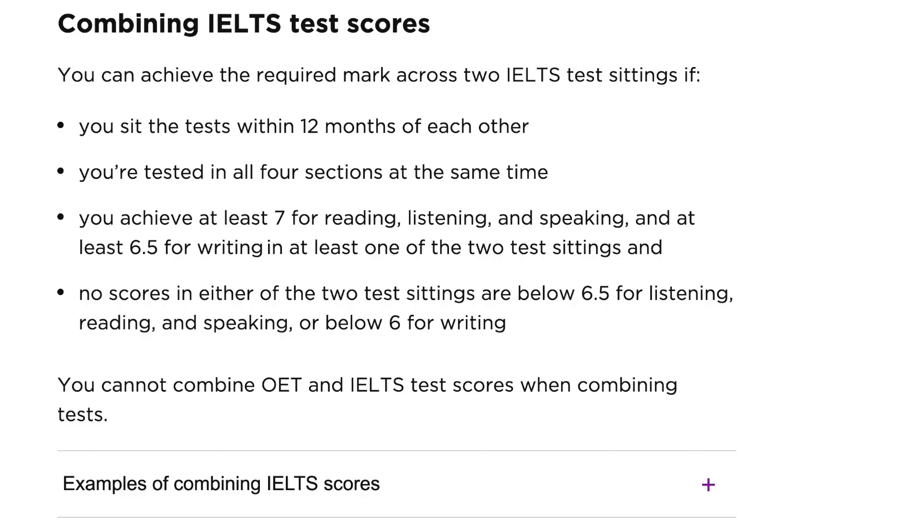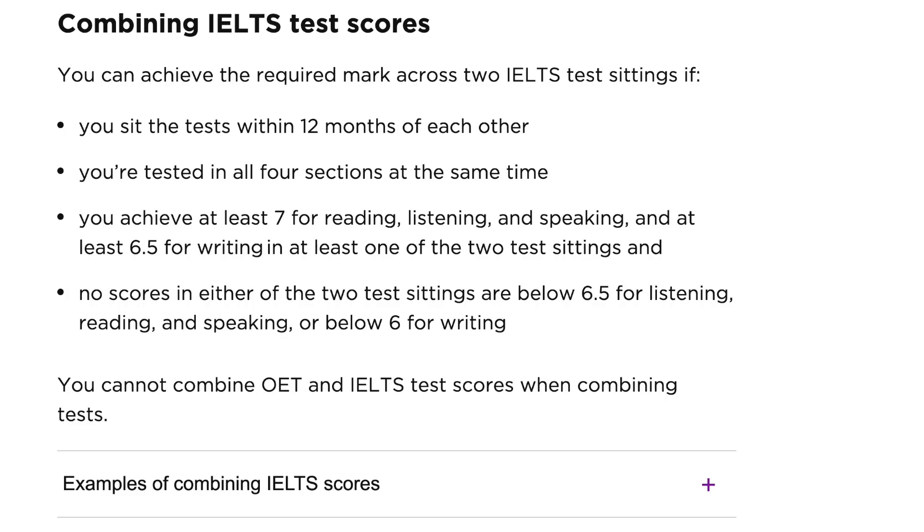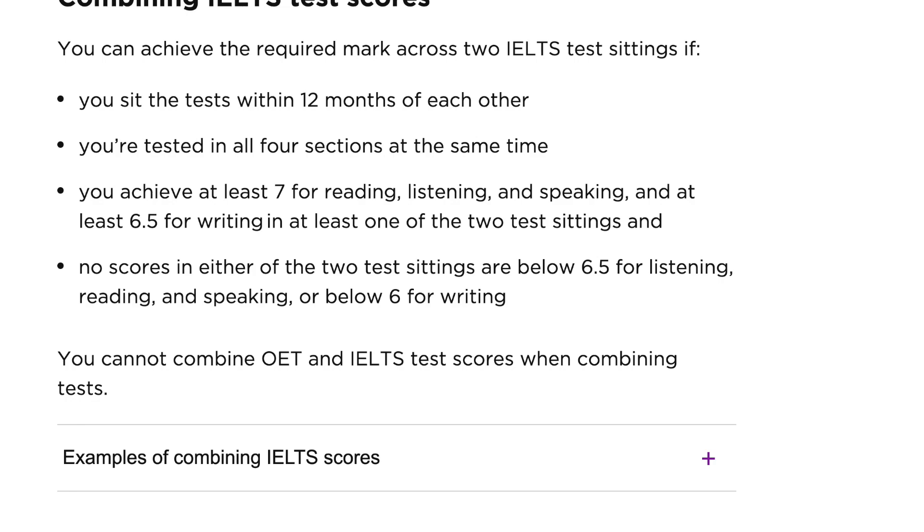They have extended the number of months within which you need to write the two tests, which is now 12 months — a full year. There is no need to rush; you can take your time and prepare. As long as you write the two tests within the same year, you are able to combine them. You must also make sure that you sit for all four components in both exams. You should not score below 6.5 in reading, speaking or listening, and you should not score below 6.0 in writing for either of the two tests. If that is the case, then you are able to combine the test scores to register with the NMC.